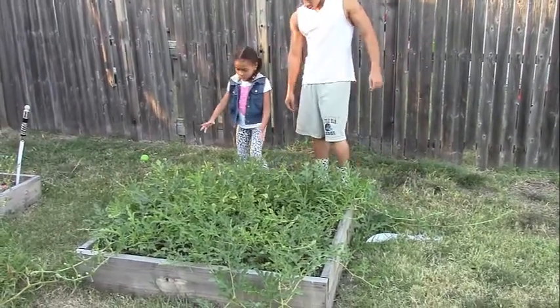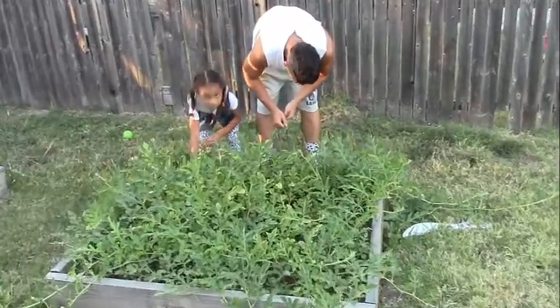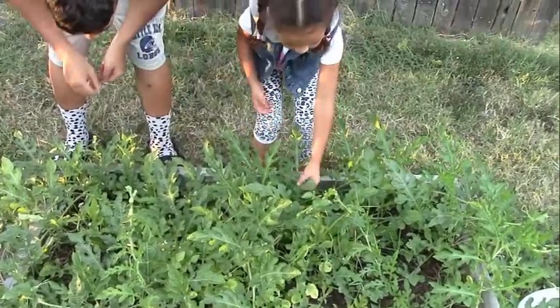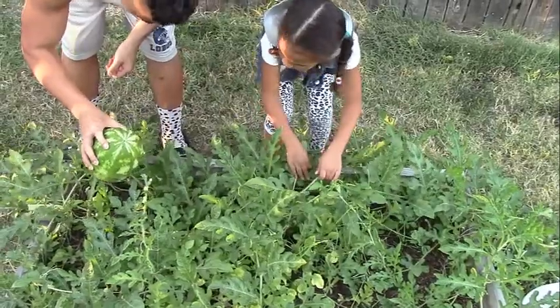All right, we are going to pick our watermelon. Which one are you going to pick, bub? I'm going to pick this one. You're going to pick that one? All right, we'll move over — but this one's kind of far away. All right, go for it. Whoa!